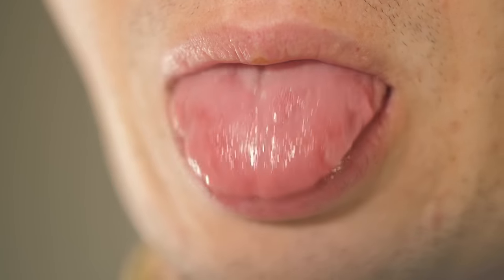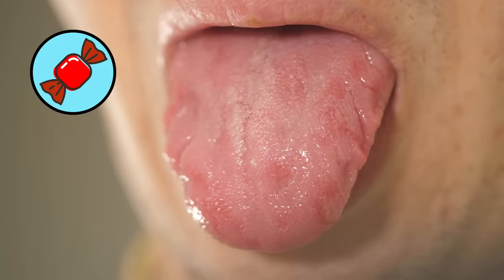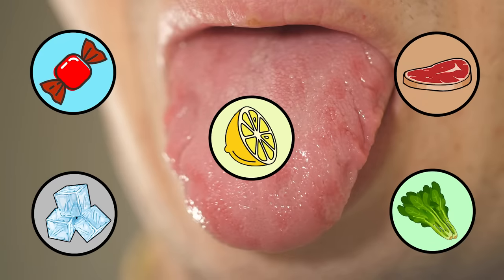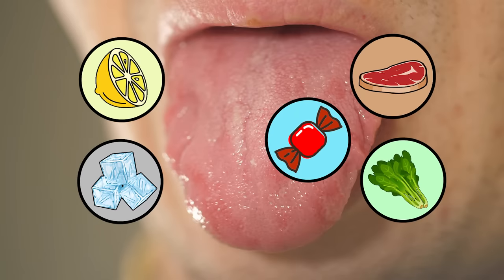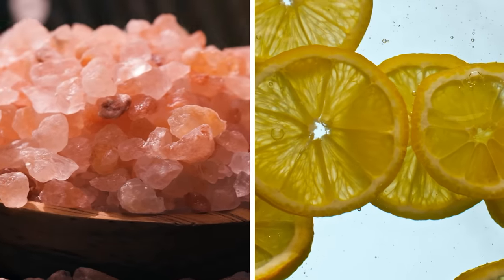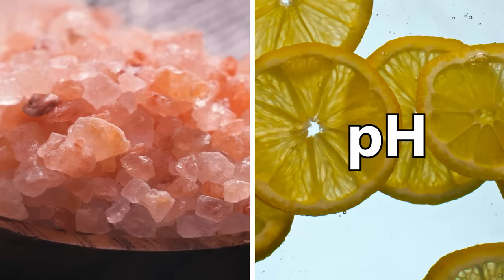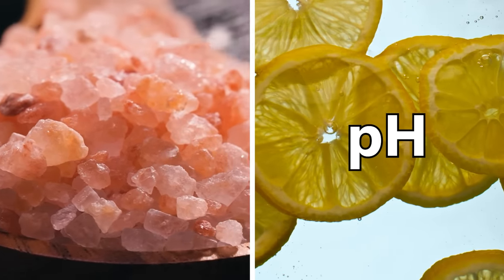Now, back to science. The standard story of how taste works is that we only have five types of taste receptor: sweet, sour, salty, bitter, and umami, or savory. This isn't the full reality, but it's a good place to start. We can break those types of taste into two groups. The first group, which includes salty and sour, are detecting changes to the properties of the solution — sour is detecting pH, and salty is detecting salinity.